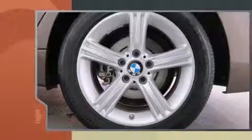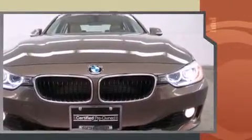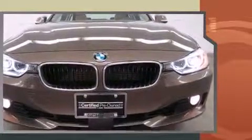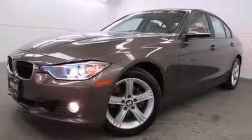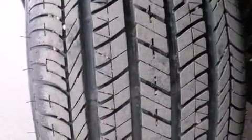BMW infused the interior with top-shelf amenities such as automatic dimming door mirrors, heated front and rear seats, and power seats. With high-intensity discharge headlights illuminating your path, you'll always appreciate maximum visibility.